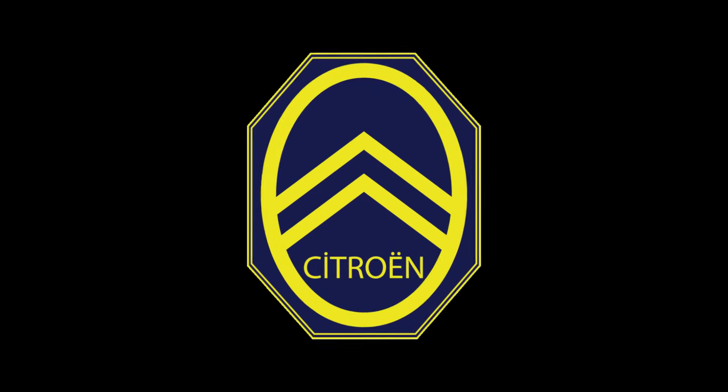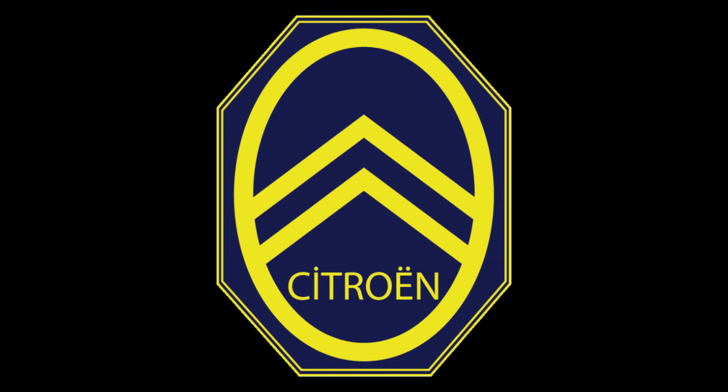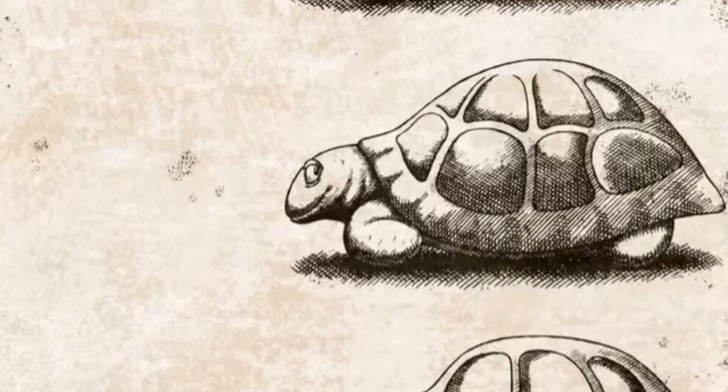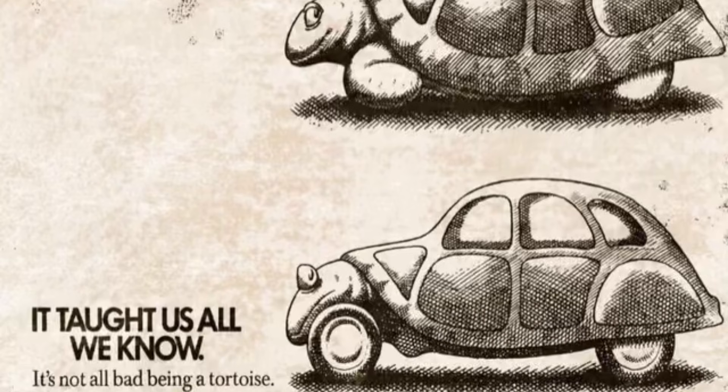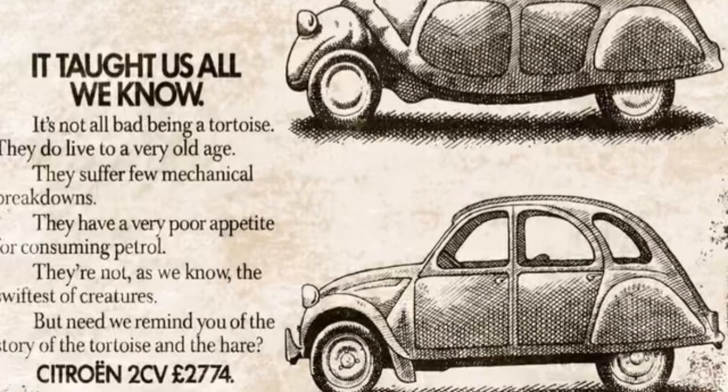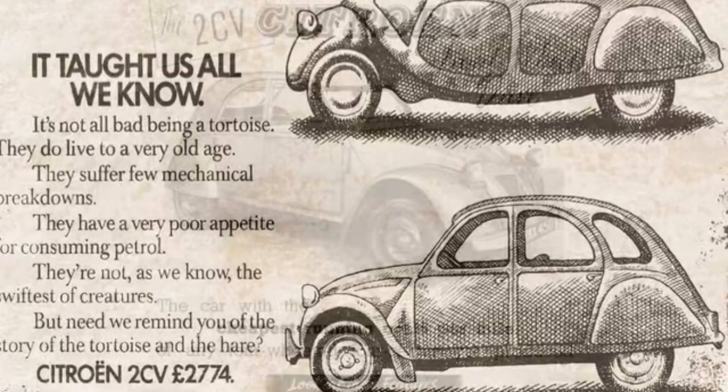The year is 1948. Citroën, a company based in France, would introduce the 2CV, which was the French Model T, even though production figures were closer to what the Model A produced, with 3.8 million being produced from 1948 through 1990 — a 42-year run.